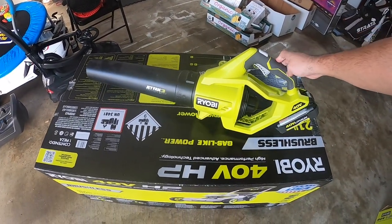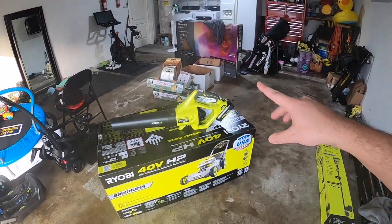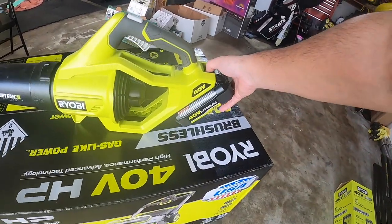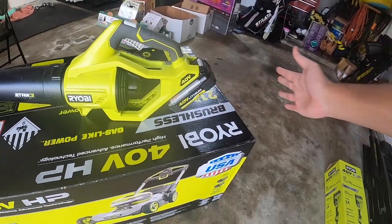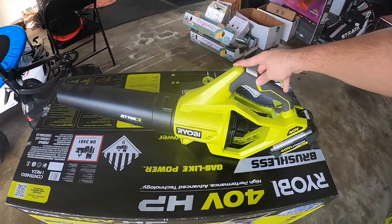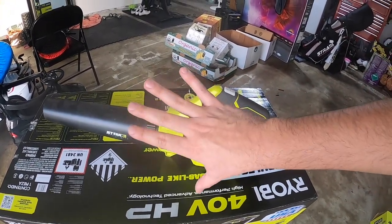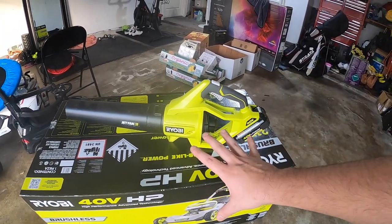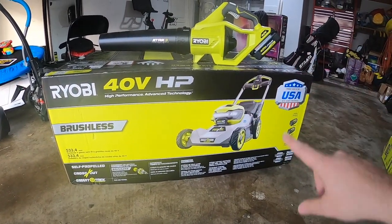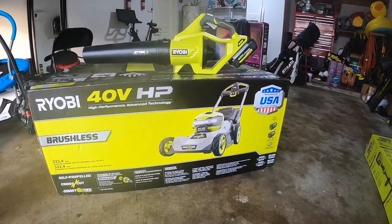Why did I go with Ryobi? Well, my dad got me this 40 Volt Ryobi blower for my lawn and it has been amazing — a very very powerful machine using the same 40 Volt system. Now this blower is not even the brushless version, so it's not their strongest, and it is still amazing and does the job easily. Knowing that it performed as well as it did, I decided to give their lawnmower and string trimmer a try.